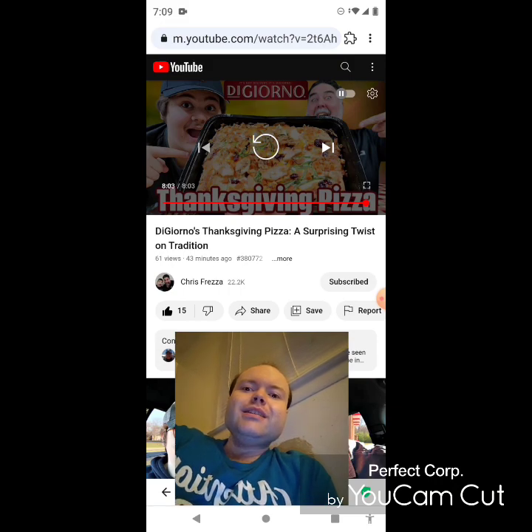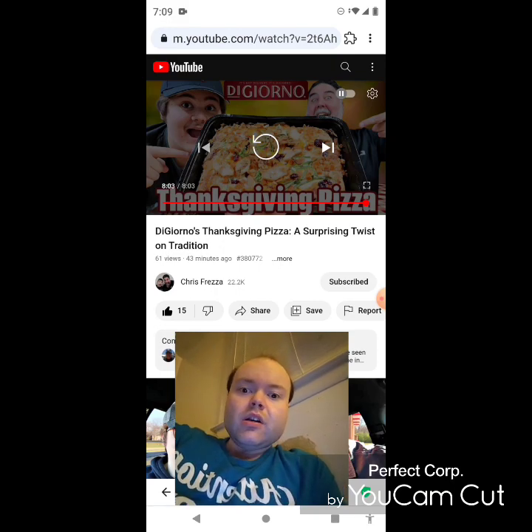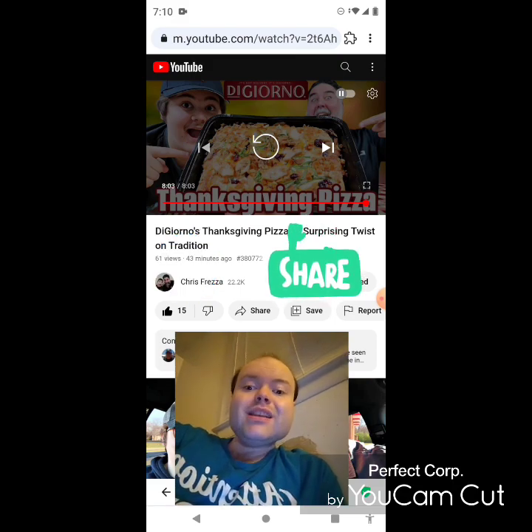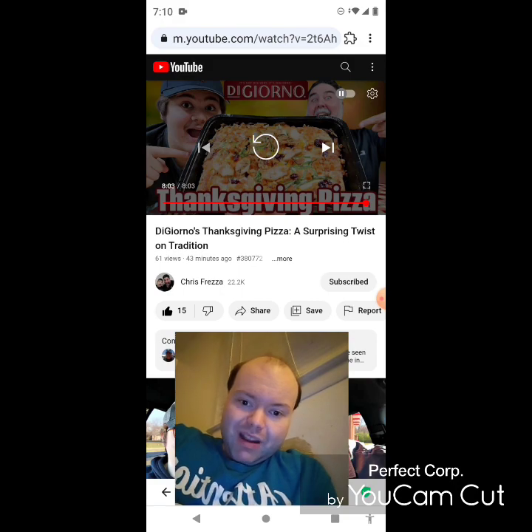On my main channel we are on the road to nine thousand subscribers, and on my second channel we are on the road to four thousand subscribers. Please don't forget to take a look at my other videos on both my channels' playlists, give them a thumbs up, and share them with your friends and family. Please help me accomplish my goal to get nine thousand or more subscribers on my main channel and four thousand or more on my second channel.